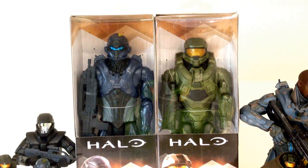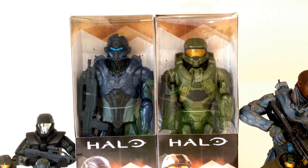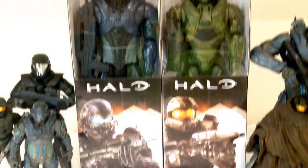Two excellent figures — they've got a ton of articulation from what I can see in the packaging. I had no idea that Halo licensed out merchandise to Mattel; usually we get the McFarlane figures and statues and things like that, so to get something from Mattel is going to be very interesting. In terms of packaging, they're very tall and quite big — we've got Spartan Locke on the front and then Master Chief.